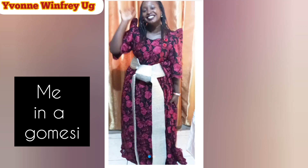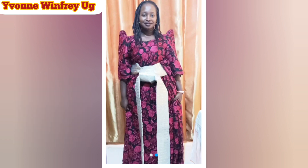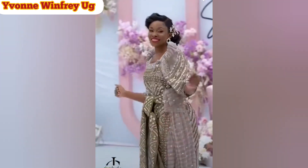Hi friends, welcome to Yvonne Winifreyuji. In this video today, we are looking at the Gomesi. We're going to see where it is worn, how it is worn, where it originated from and everything. So enjoy the video.